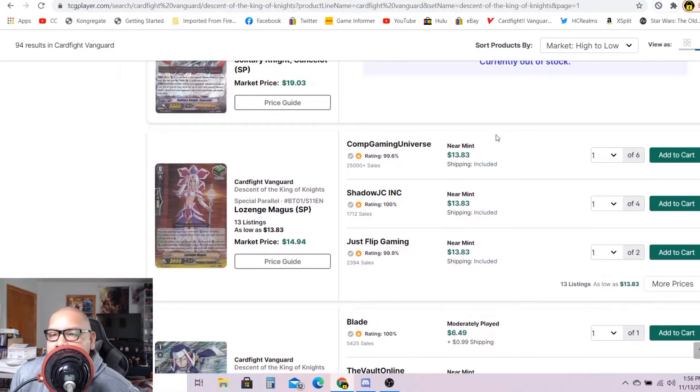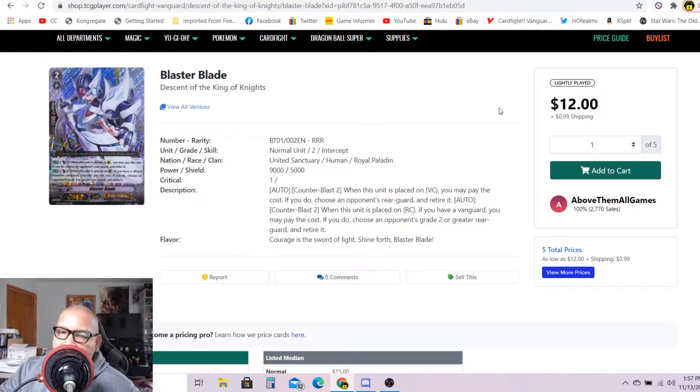This in my opinion wouldn't be a bad investment: SP Lojin Magus, the first SP heal trigger ever received in Cardfight!! Vanguard. You should probably buy them for $13 each if they're near mint and then flip them for a good 40 to 50 bucks later. It wouldn't be a bad investment to buy them now for $13 each and then sell them later for $50 each graded, or maybe even more than $50.